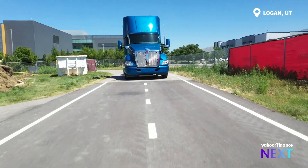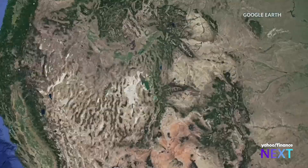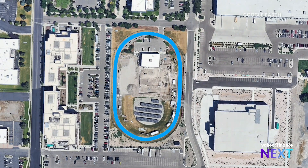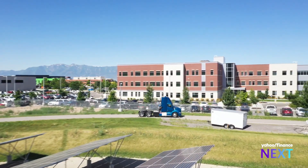Logan, Utah is at the center of a push to electrify America's roads. 90 minutes north of Salt Lake City, this tiny strip of land is testing what some have described as the holy grail for electric vehicles.